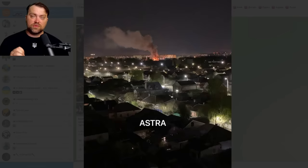While I'm recording this video, there were explosions reported in the Russian city of Voronezh. The local governor reported that an industrial building was damaged. They shot down the drone, but the drone debris hit this building. No casualties were reported.